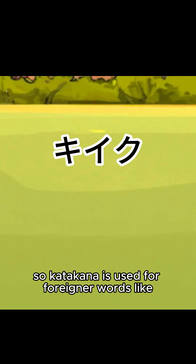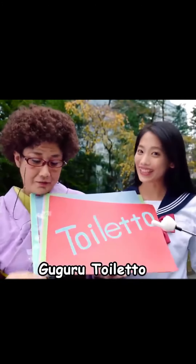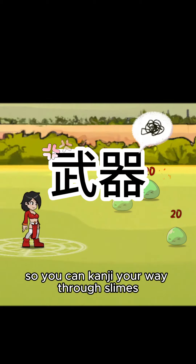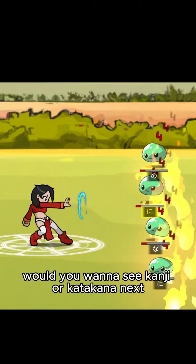Anyways, katakana is used for foreign words, and hiragana is used for pure Japanese words. I've added hiragana to my game so you can kanji your way through slimes while learning hiragana. Would you want to see kanji or katakana next? Let me know in the comments.